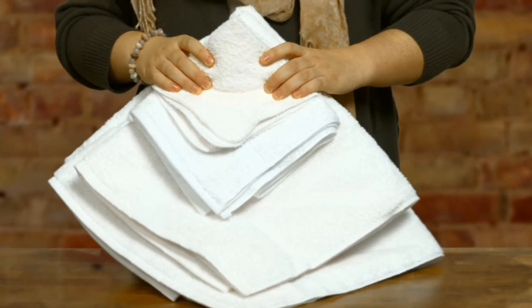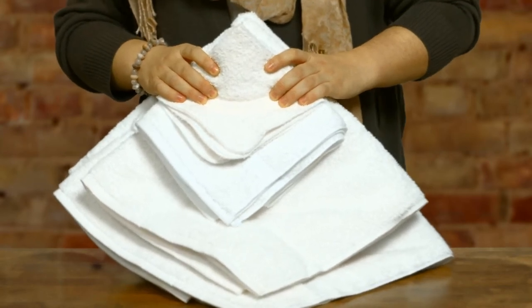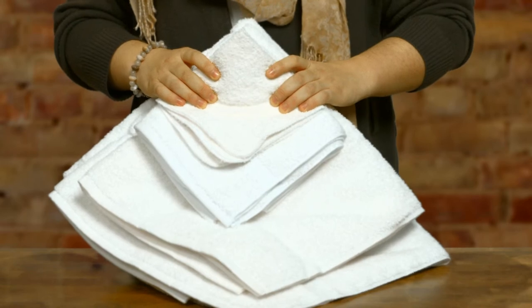If you really want to feel like you're living the life of luxury, you can buy the Crown Touch washcloths, hand towels, and bath mats. Treat yourself today at ACS.